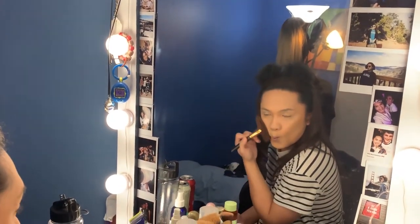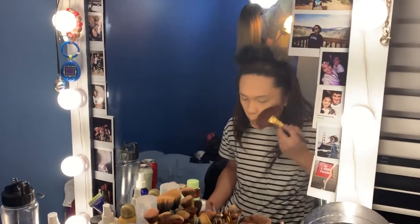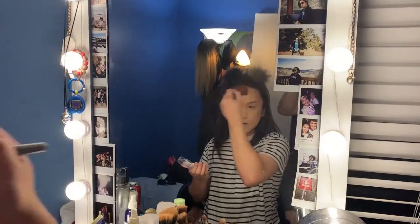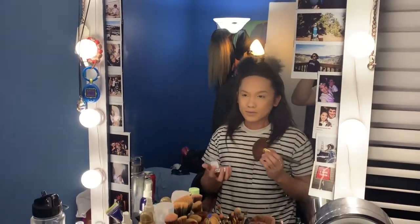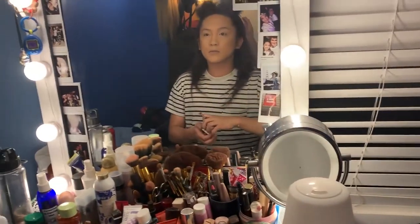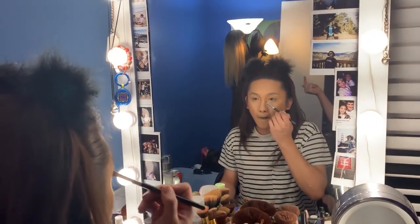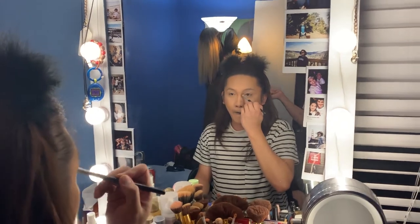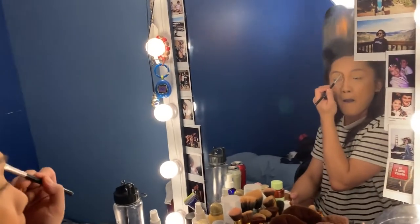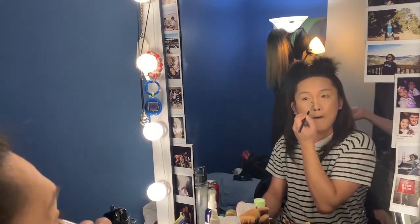The contour powder she's using is actually not a contour powder — it's a darker shade of powder foundation from Maybelline. This is actually smart because it kind of becomes your base for contour, and at the same time sets your face because it's a foundation powder.